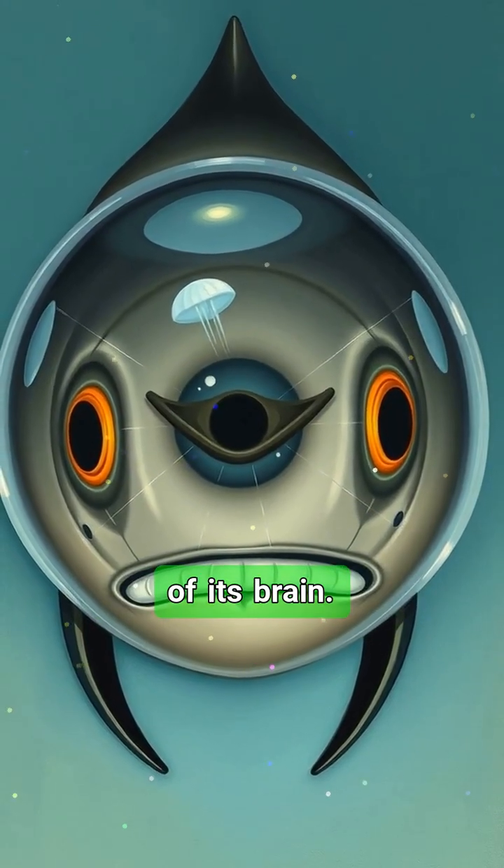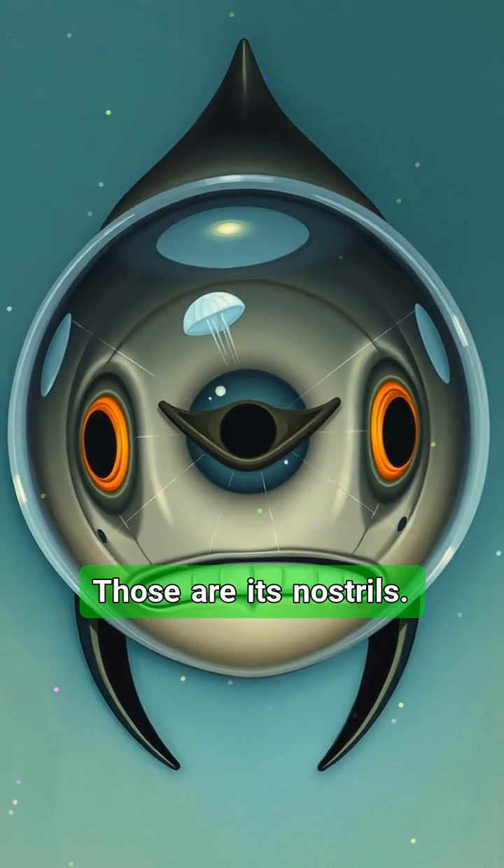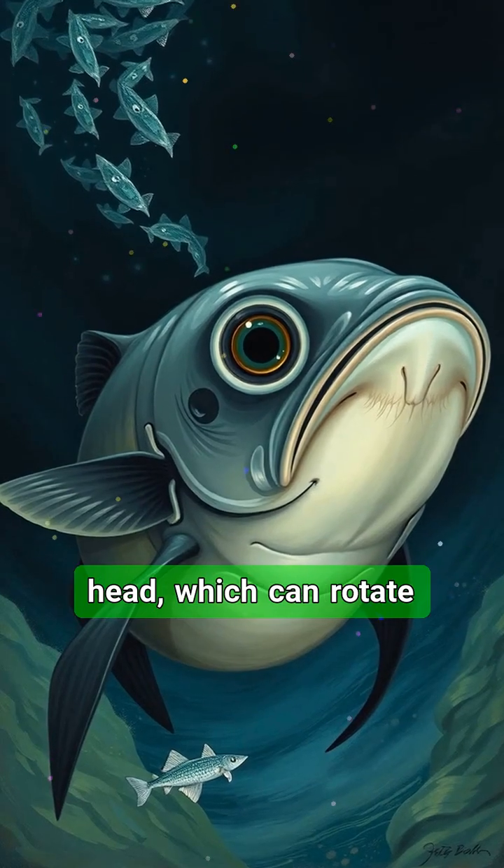Wait — aren't those eyes on the front? Nope, those are its nostrils. The real eyes are the tubes inside its head, which can rotate upwards to look for prey above, or forward to see what's in front.